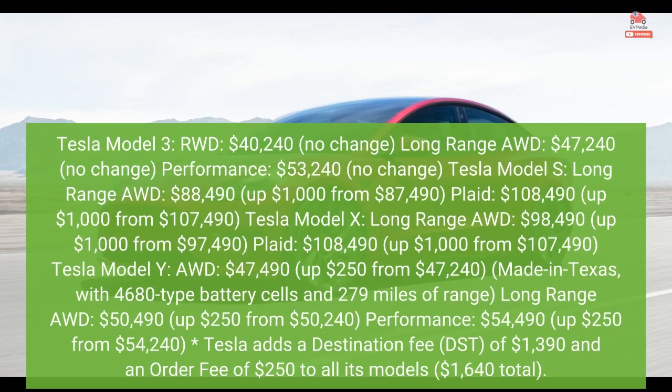Tesla Model S Long-Range AWD: $88,490 — up $1,000 from $87,490.